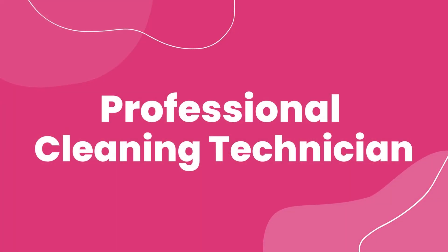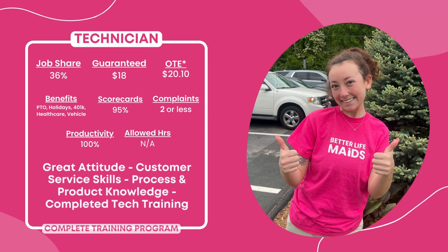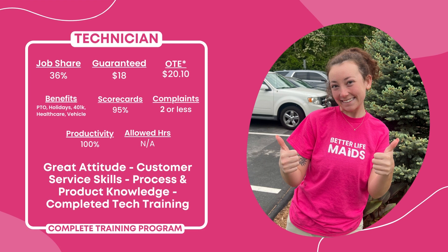Professional Cleaning Technician. Job share rate of 36% and a guaranteed hourly rate of $18 an hour, with on-target earnings of $20.10. Additional benefits include paid time off and paid holidays after three months. Aim for a 95% scorecard average and no more than two customer complaints per month.